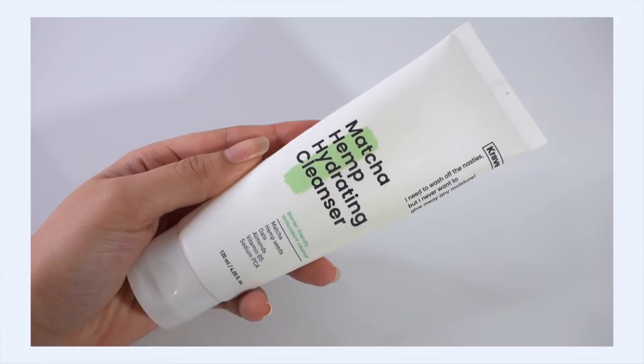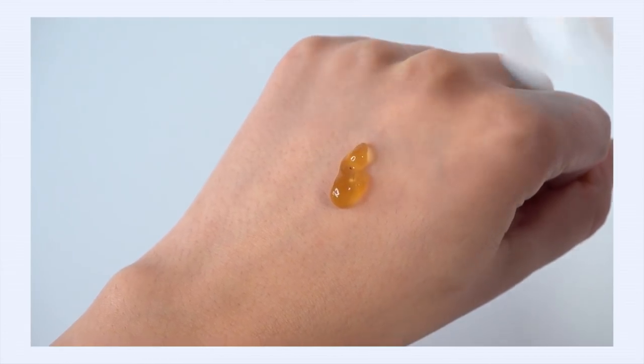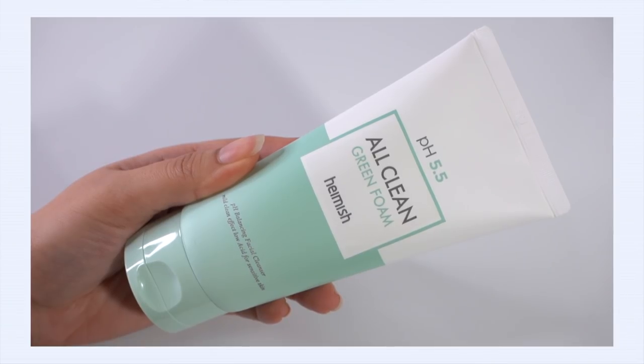I love using the Crave Matcha Hemp cleanser — it's very moisture-preserving and doesn't strip my skin at all. Very gentle, but gets the job done. This bottle is very close to empty; I probably have about three more weeks of use. I'm keeping it in rotation because I don't want that one random cleanser that's basically empty but just kind of floats around taking up space. I want to get this one empty.